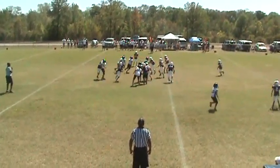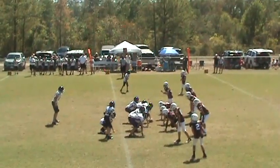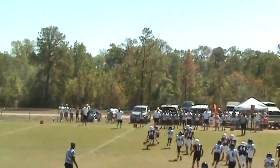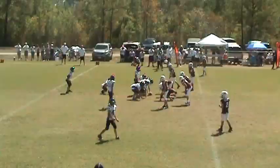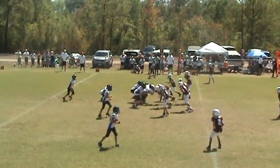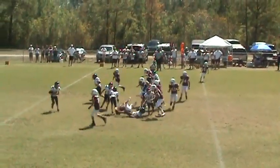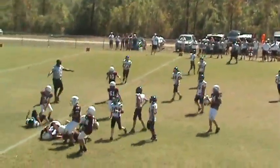Number six takes the snap — pitch to number 18, barrels his way up the middle. Six takes it — pitch out to number 20, he's met in the back, brought down by number five. It's a handoff right up the middle and he's met right at the line of scrimmage. Ball's up — it's a pitch to number two. He's got men in the backfield and he's brought down for another loss.